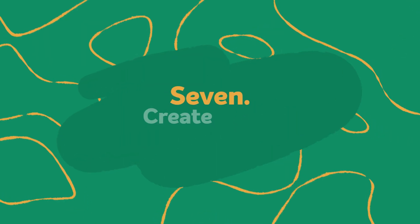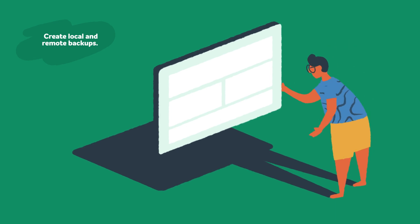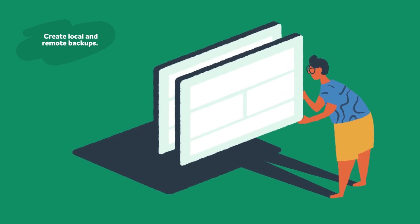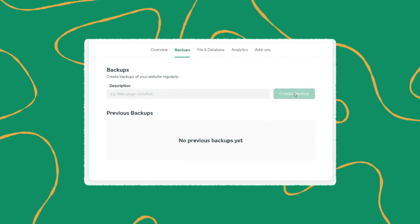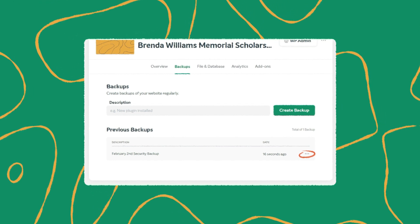Step seven: create local and remote backups. A diligent backup procedure can save your business if it's been affected by a cyber attack. Make sure to backup your site every time you make an edit or change. EasyWP WordPress hosting makes backups simple — one click to backup, one click to restore, all from a straightforward, easy-to-use interface.